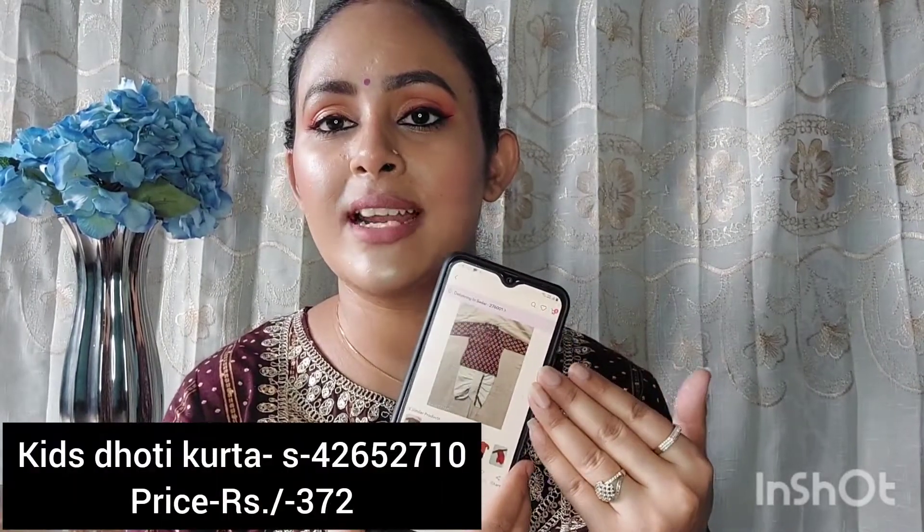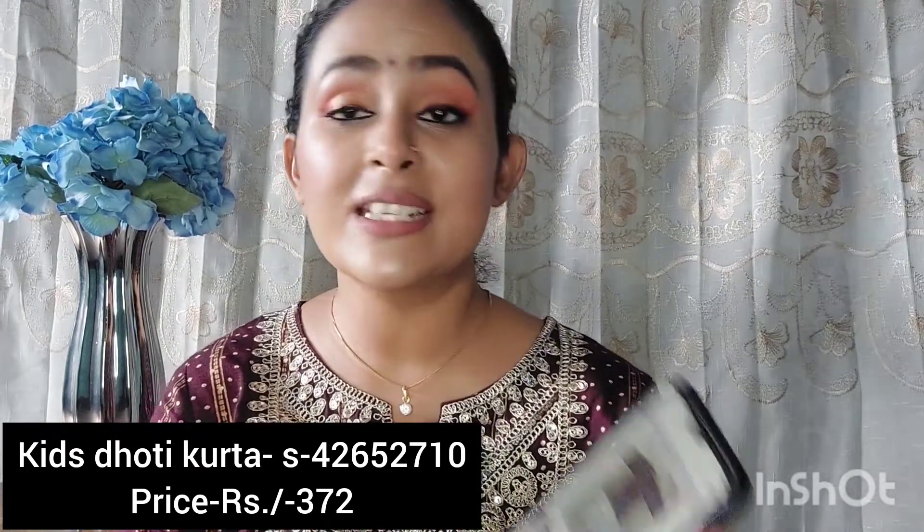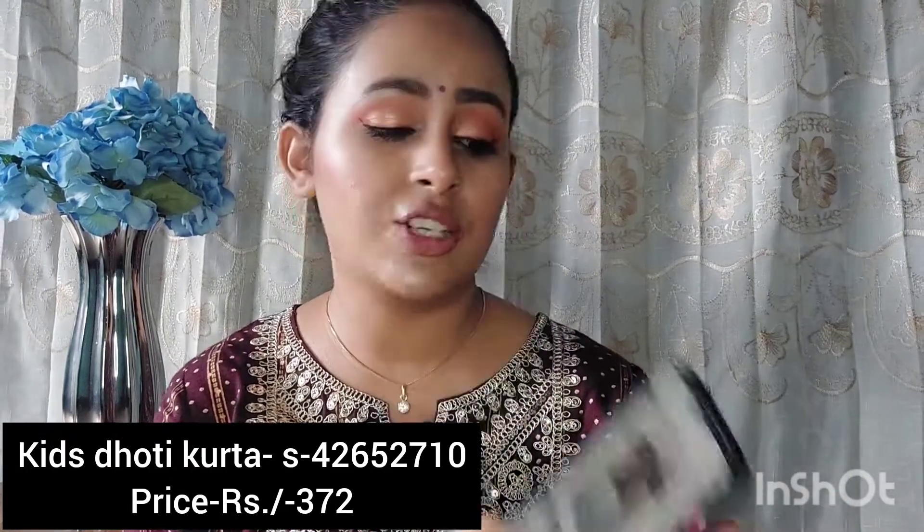The next thing is this kurta set which I got for my baby. This is Kids Villa cotton dhoti kurta for kids. You get a lot of color options and the fabric is pure cotton — it is so comfortable for kids. It is very comfortable and very beautiful. And you won't believe the price of this pure cotton set — I got it for Rs.382.